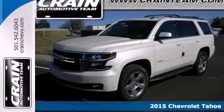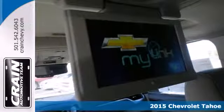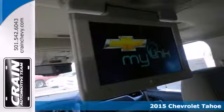Here's a 2015 Chevrolet Tahoe. It has the strength to pull off any task, from the daily grind to weekend getaways.